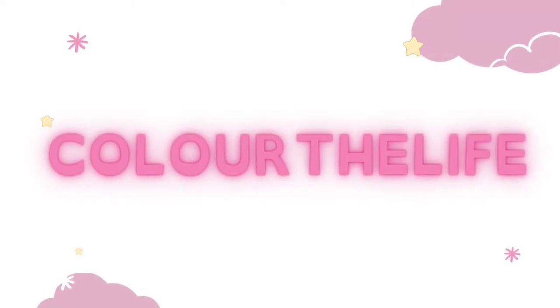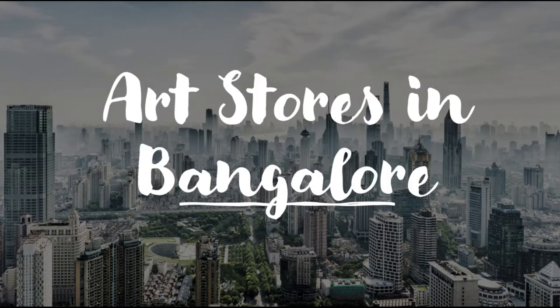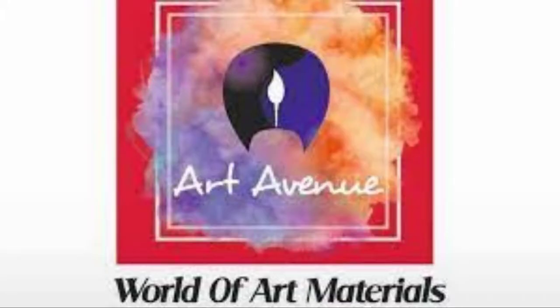Hello everyone, welcome back to Color the Life. This video is about art stores in Bangalore. Our first art store is Art Avenue.